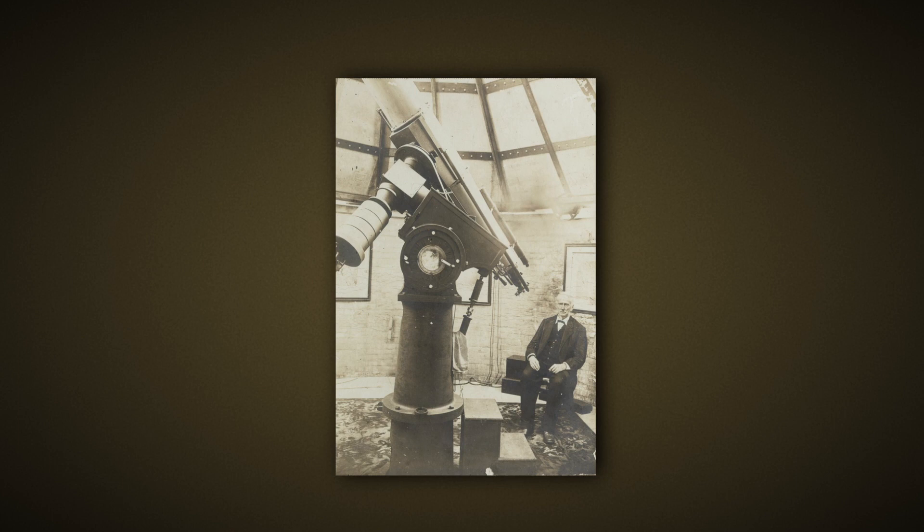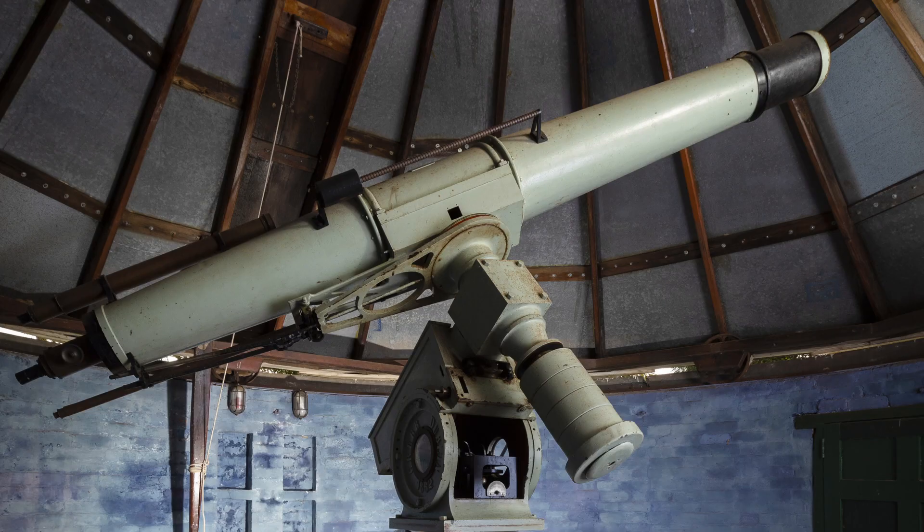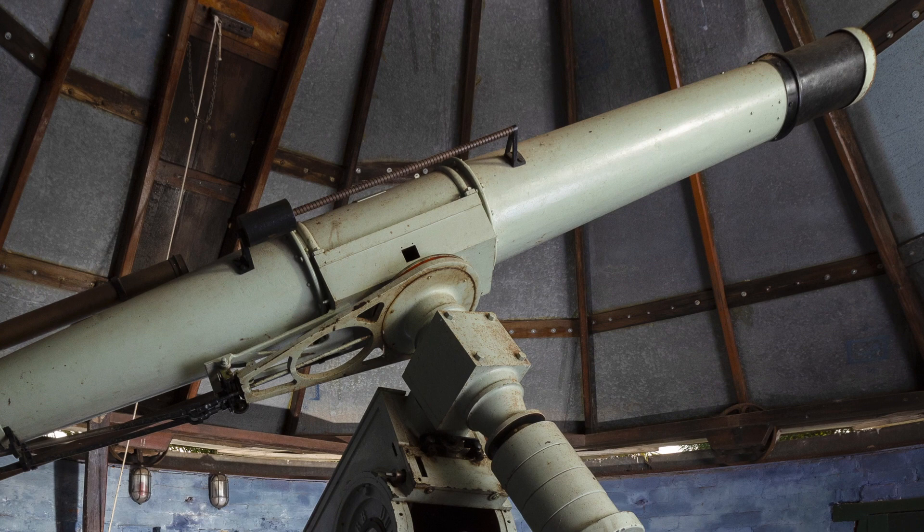It is a refracting telescope, which means it uses a lens to form the image rather than a mirror. The lens diameter, which is the key parameter in any telescope, was eight inches or 200 millimetres, and that meant that it could see really quite faint objects.